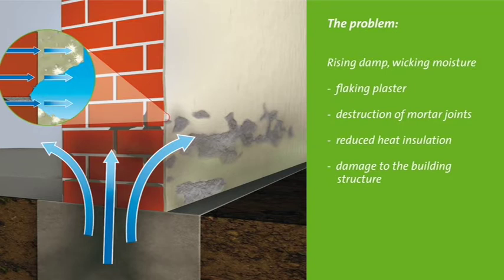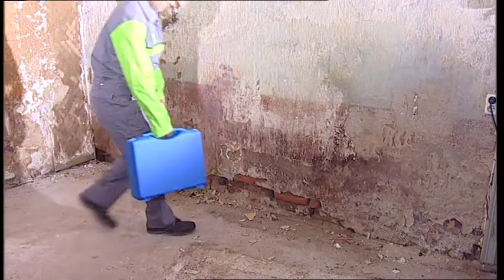In the areas where the moisture can evaporate, the damage is most visible. The salts crystallize on the surface and destroy the plaster and masonry. The inevitable consequences are flaking plaster, destruction of the mortar joints, reduced thermal insulation, and destruction of the building fabric.